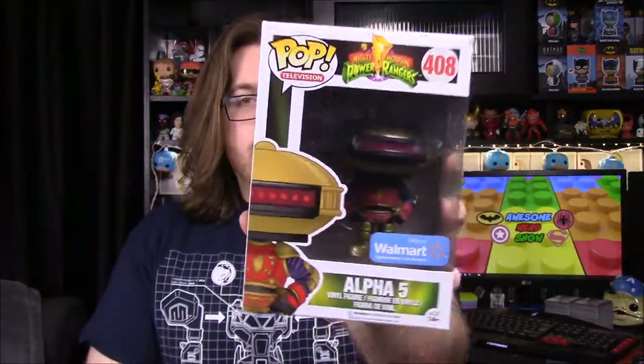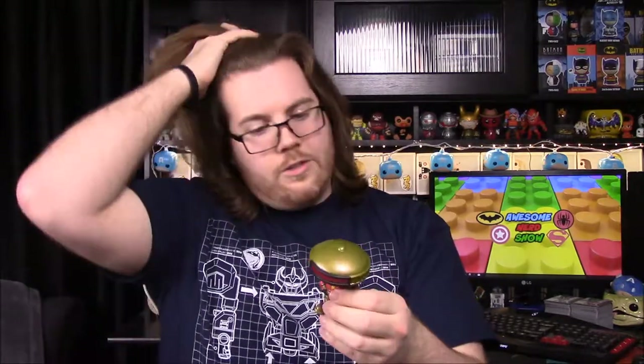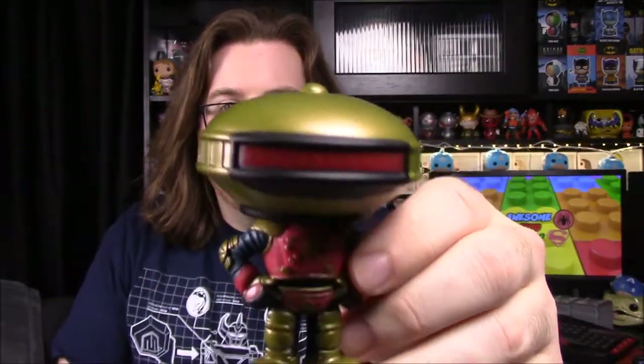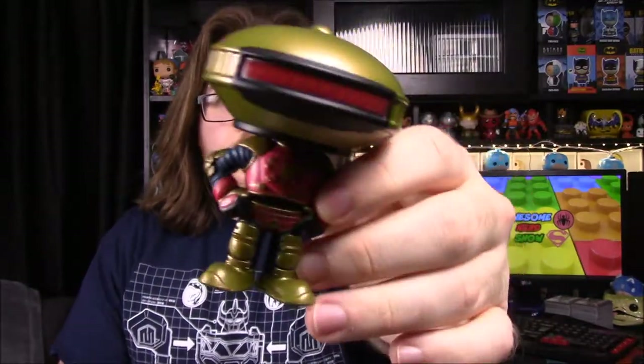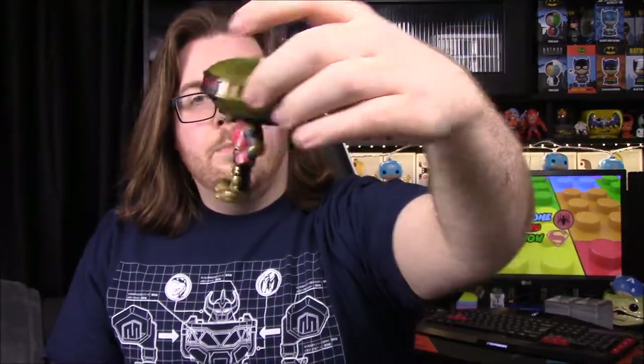We'll start with Alpha — this is the Walmart exclusive Alpha, which goes with the regular Mighty Morphin Power Rangers Funko Pop set. I ordered this off their website because if you know Walmart pop hunting, unless you want something super basic, you're not going to find it in store. So here we have Alpha, and of course the lighting is always dark. He's got his little light thing that goes back and forth, kind of like Knight Rider, and his outfit with the tubing on arms and legs.